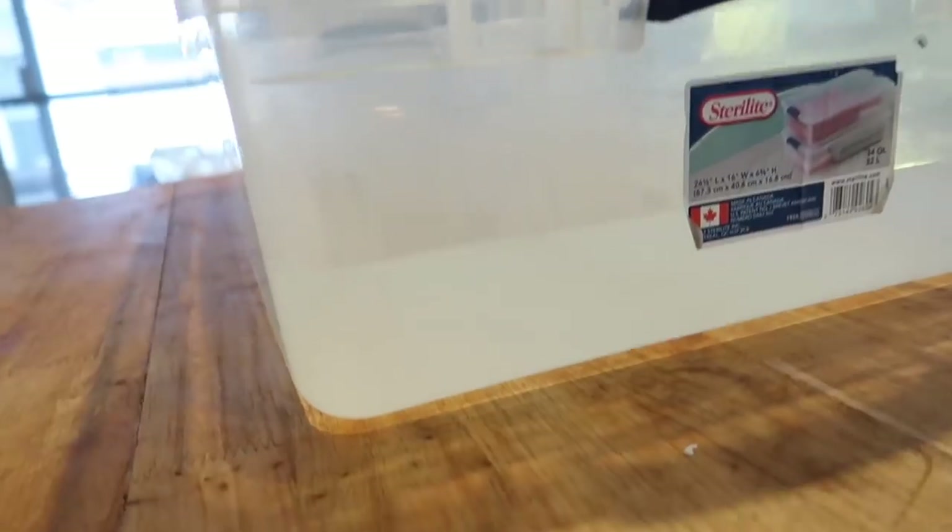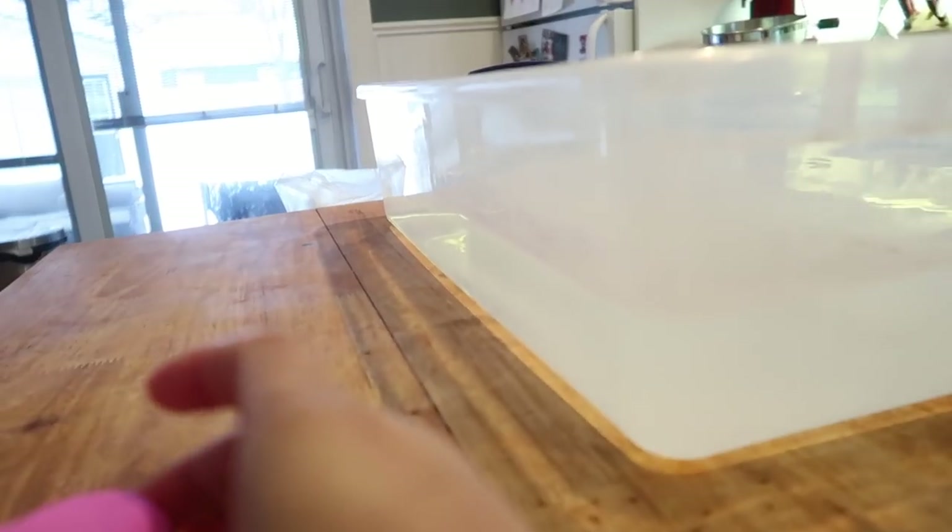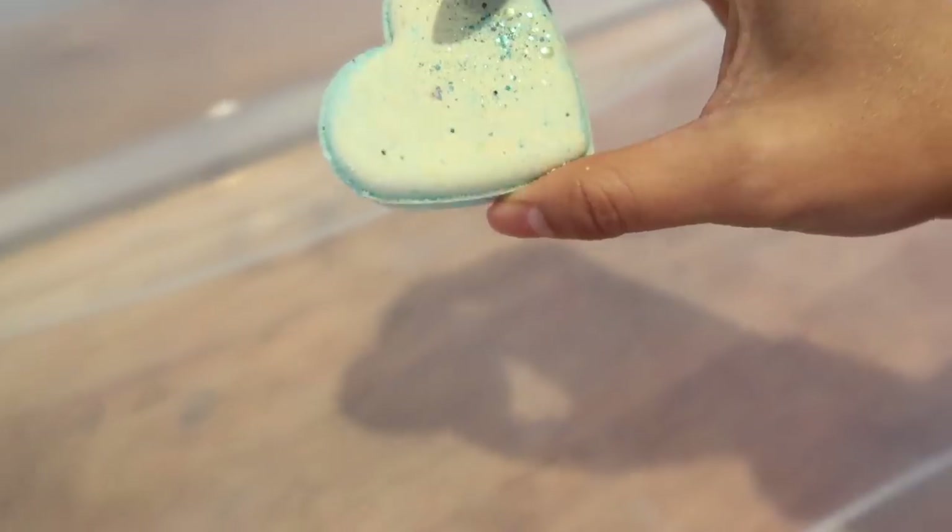Now the part you have all been waiting for - the demoing of these bath bombs! I have my tub of water right over here, it's deep enough to show whether or not these guys will float or not. First up is pina colada. Bombs away!